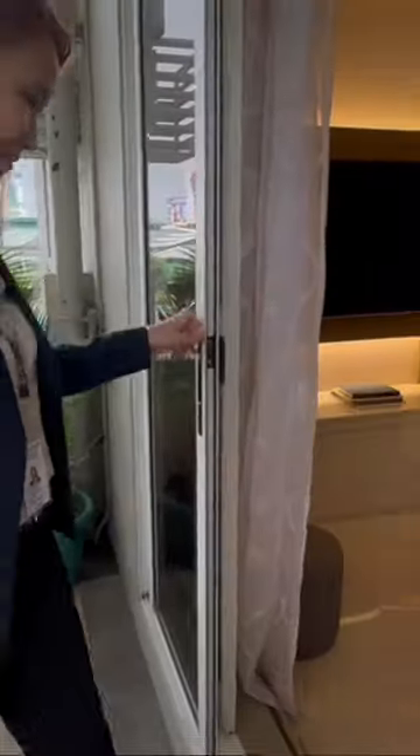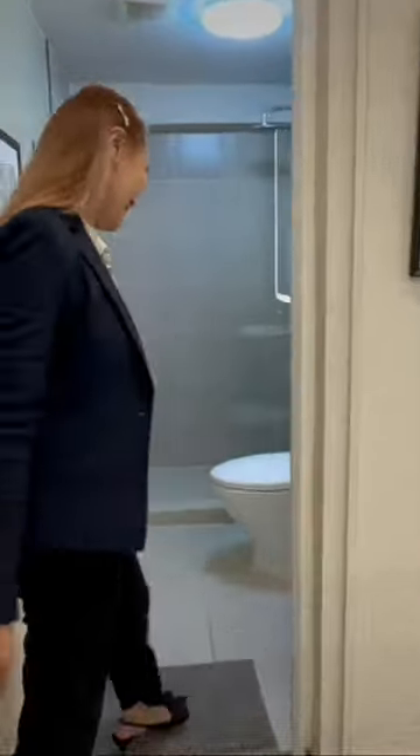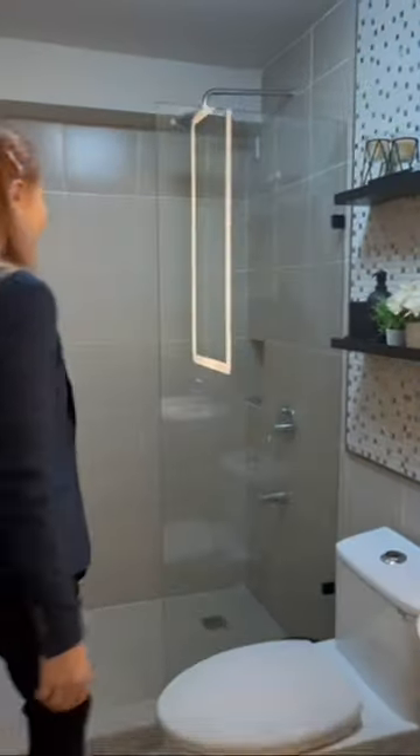Going back inside, we have our main toilet and bath. It's also very spacious, and its wall is painted with a cement finish above ceramic tiles.